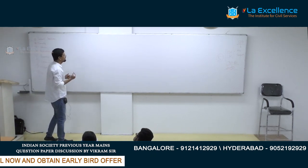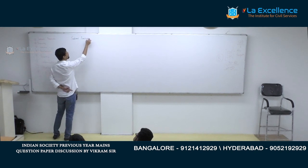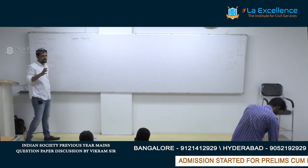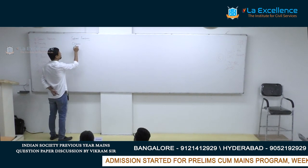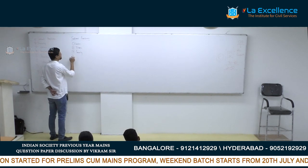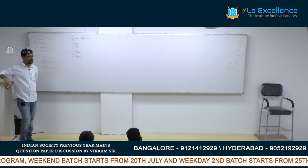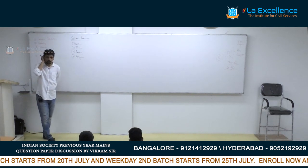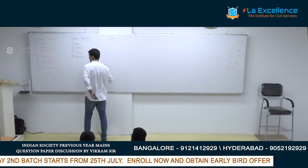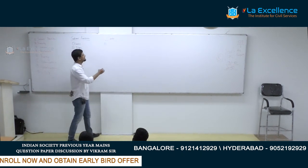Salient features of Indian society is the most broad topic. From what we understand from previous years' questions, there are four things you are supposed to do here: caste, tribe, family, and religion. These four topics constitute the salient features of Indian society.